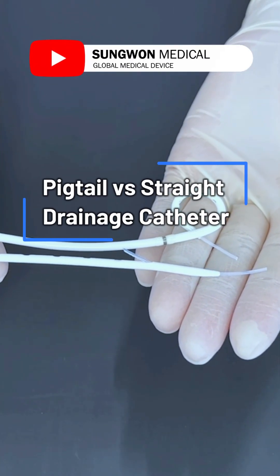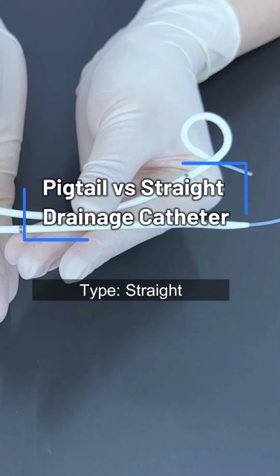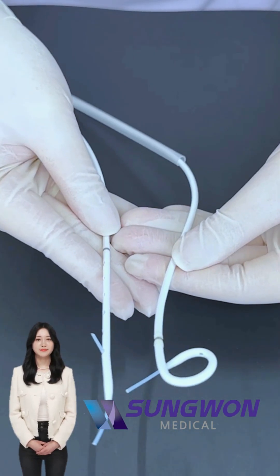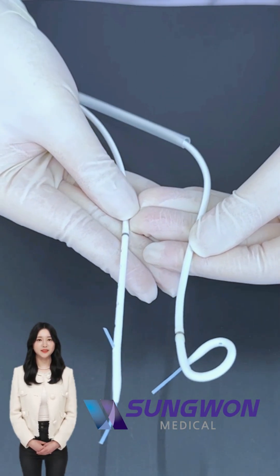Hello everyone, welcome to Sungwon Medical's healthcare information channel. Why do we sometimes need to drain fluid from the body? That's where multi-purpose drainage catheters come in.